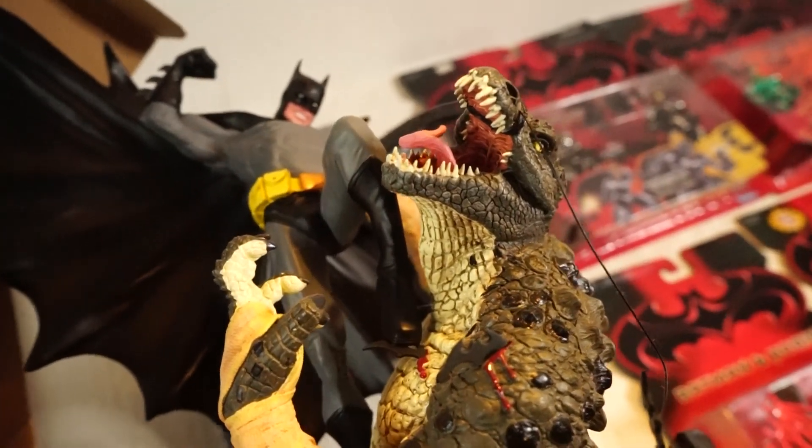It just looks like Killer Croc, it looks like Batman — it's just so good. These statues, a lot of people collect them, and if I had more money I'd probably collect more.